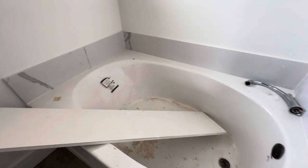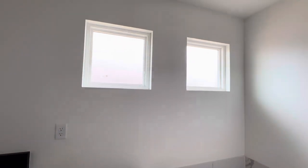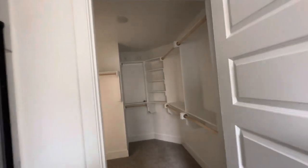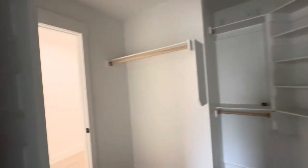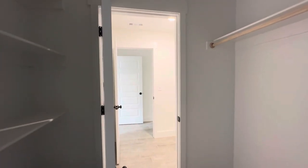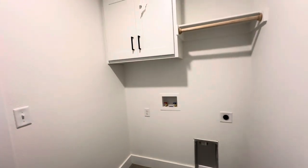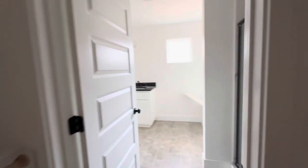It's a soaker tub, so it's a little bit deep — not the biggest one I've ever seen, but plenty of room. You've got natural light coming in through the transom windows but you have privacy. The closet is a good size with shelving, and you have access into the laundry room from your closet. It's a really nice floor plan.